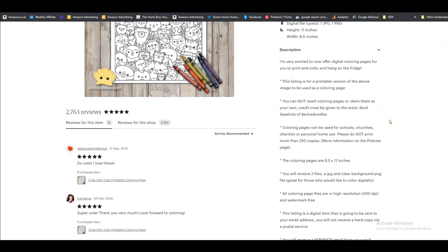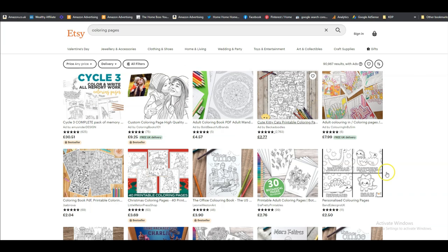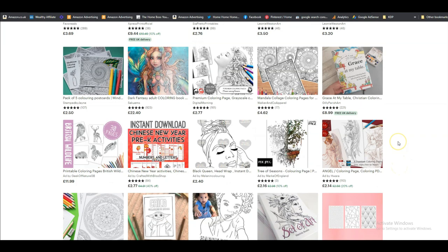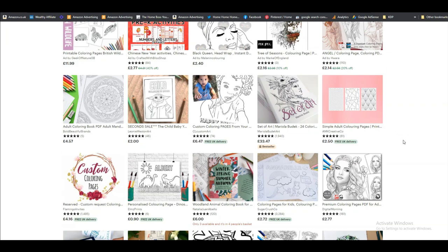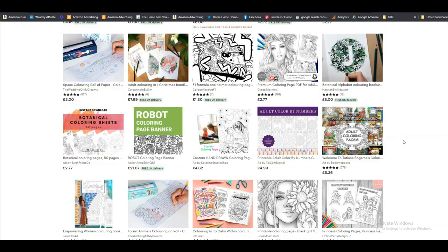Once the customer pays, they can download it directly from Etsy. It's a digital download and they can get it as a JPEG or PNG — plenty of people also sell them as PDFs, it's completely up to you. You can see how many colouring pages are being sold — they're really popular on Etsy. When you're making colouring pages for your KDP books, you might as well put them on Etsy for extra income.